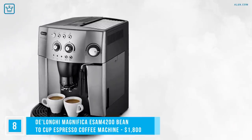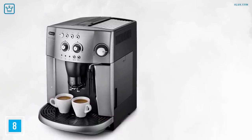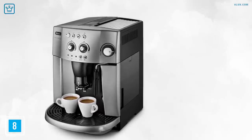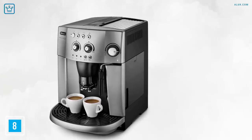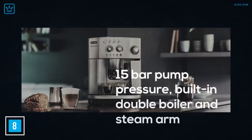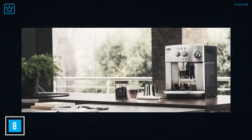Number 8: DeLonghi Magnifica ESAM 4200 Bean to Cup Espresso Coffee Machine. This semi-automatic Italian model is a favorite among many fine coffee lovers, and it's easy to see why. Making perfect cappuccinos at home has never been as seamless as it is with the Magnifica. Its 15-bar pump pressure, built-in double boiler and steam arm is enough to make the pros happy, and the drinks it creates are certainly enough to please everyone else. You'll get perfect extraction with the grinder's 7 settings, and it even has an auto-clean function, which is always nice.